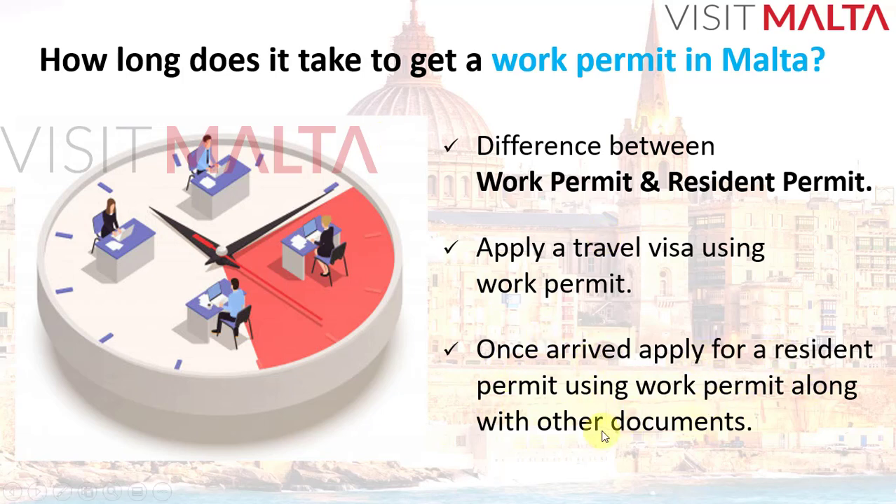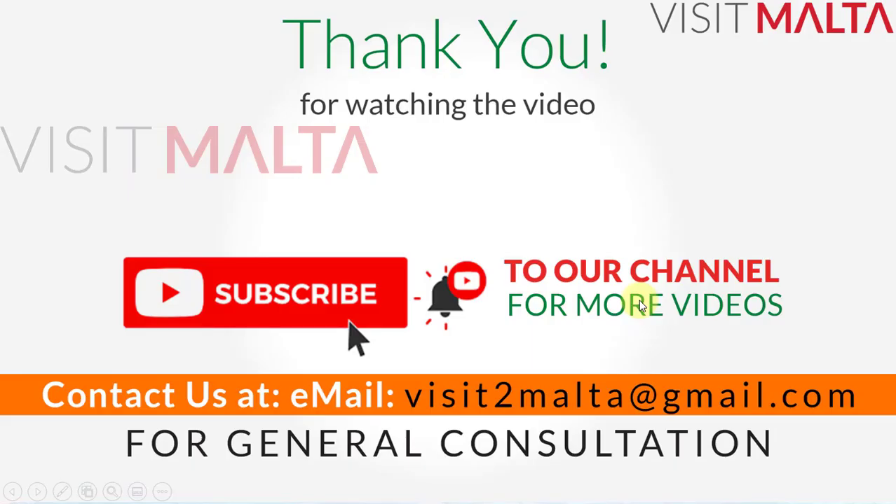Let me know if you have any questions by reaching out through my channel about page at visittomalta@gmail.com, or leave a comment and I can explain in more detail. That's it — thank you so much. Please like and share this video, and don't forget to subscribe to see more videos about the working permit and other related information on Identity Malta.